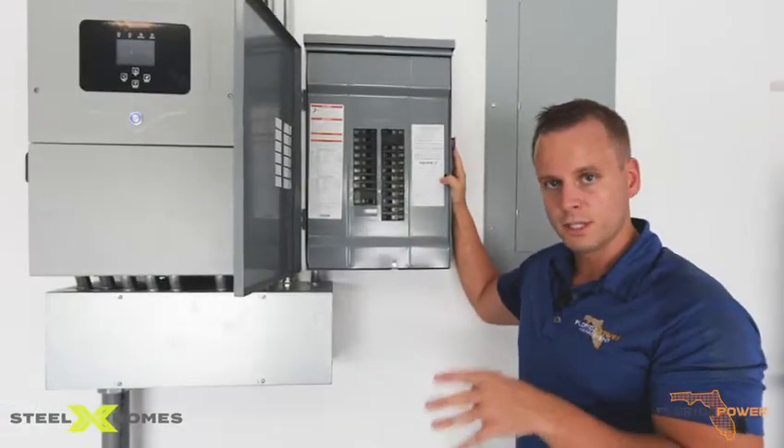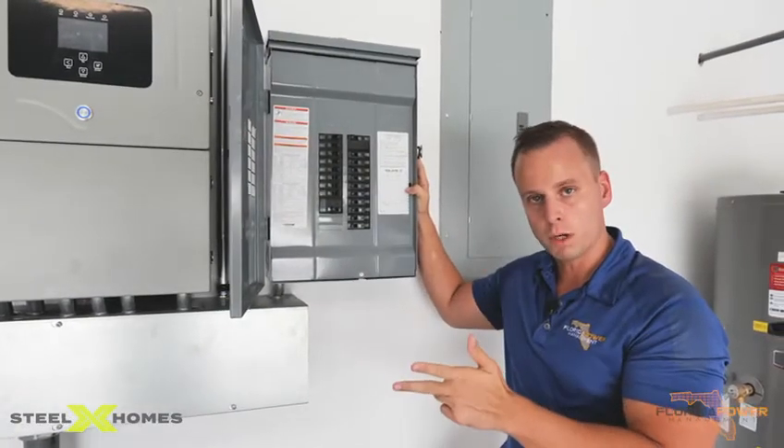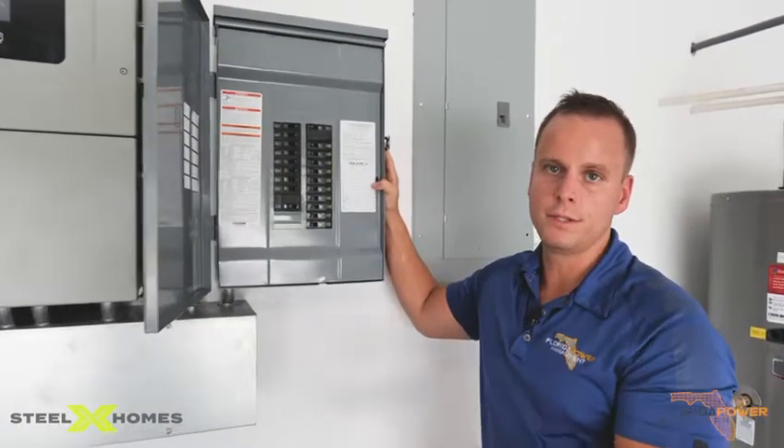Thanks to how SteelX builds their homes, we are able to power their air conditioning, their fridge, the water pump, lights, and outlets off grid.